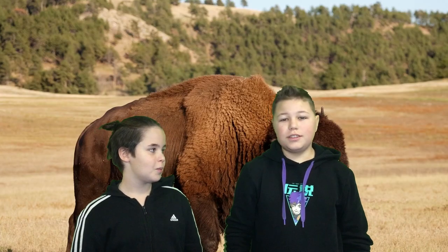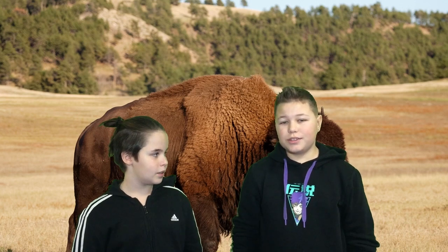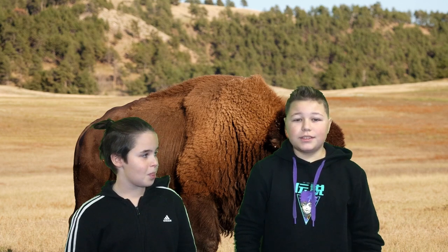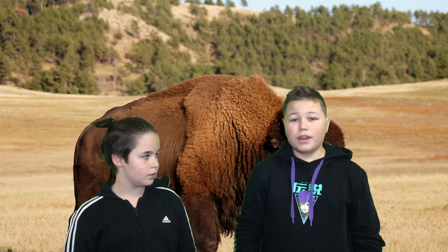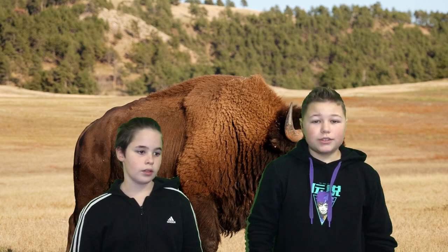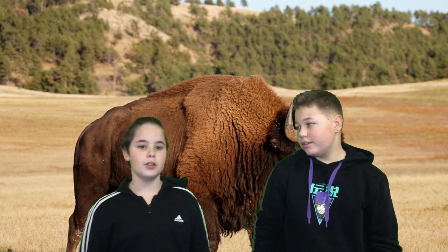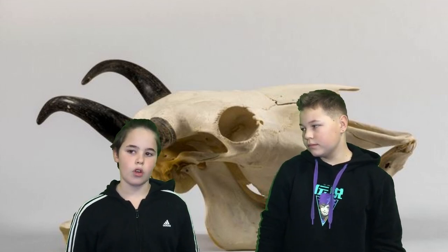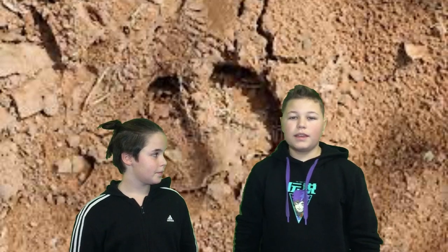Hello, this is the Wisent. The size of the Wisent is 1.75 to 2 meters. The weight of the Wisent is 600 to 1,000 kilos and the colour is brown. The Wisent has got flat molars at the back. It lives in North-East Europe. It eats plants and has a horn-shaped track.